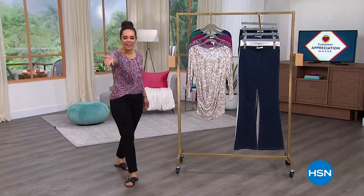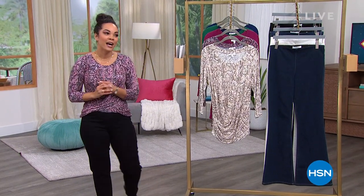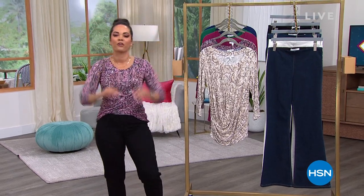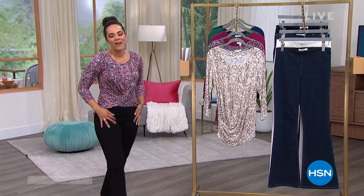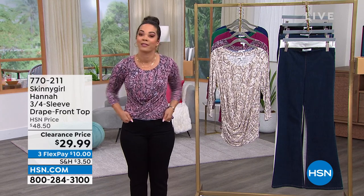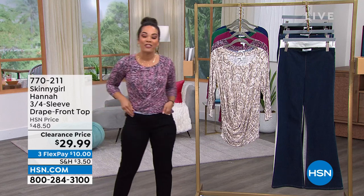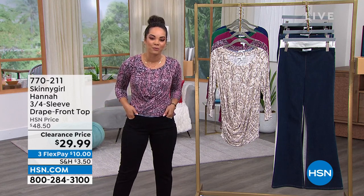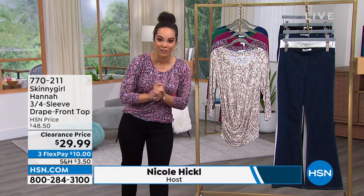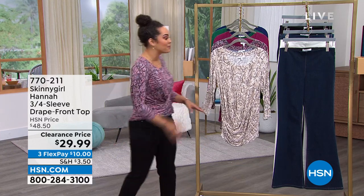Shout out to all the crew! My name is Nicole Hickle. We're talking all things fashion clearance by entrepreneur, author, and TV personality Bethany Frankel — her Skinny Girl line here at HSN. I always like to say you don't have to be a skinny girl to wear her items. If you missed the clearance jeans, they're still available for $29.